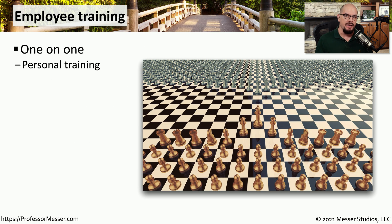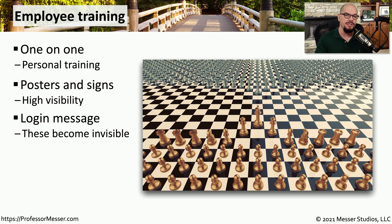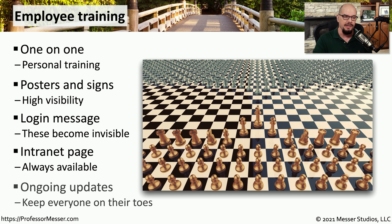The employees in your organization are some of the best physical security you can find. And if you train them properly to look for security issues, they can be a great early warning system. You'll need to perform some type of training to bring them up to speed on what they should be looking for. This might also include posters and signs that give them constant feedback about things that would be important to remember for security in your environment. You can combine this with login messages so that information is displayed on the screen when the person logs in at the beginning of the day, and you can also provide security information on the intranet as an ongoing source of documentation. This type of training for IT security is an ongoing process, and there should be a set of procedures so that everyone is able to get all of the training they need.